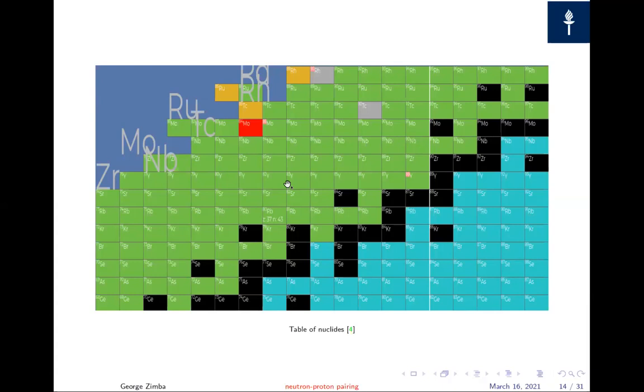Looking at where this sits on the nuclear chart: the line of stability runs through, and Molybdenum-84 is very close to the proton drip line. This makes experiments very hard to do, because most available beams and targets cannot produce Mo84 easily. We have to use a 2N reaction, which has a much lower cross-section compared to PN or alpha-PN reactions.